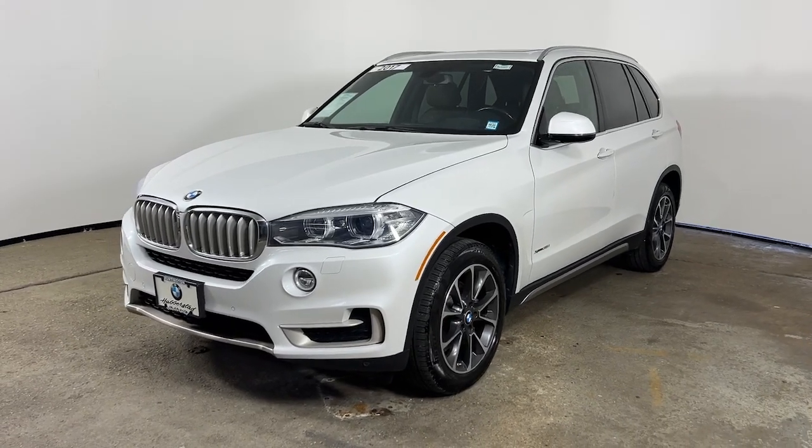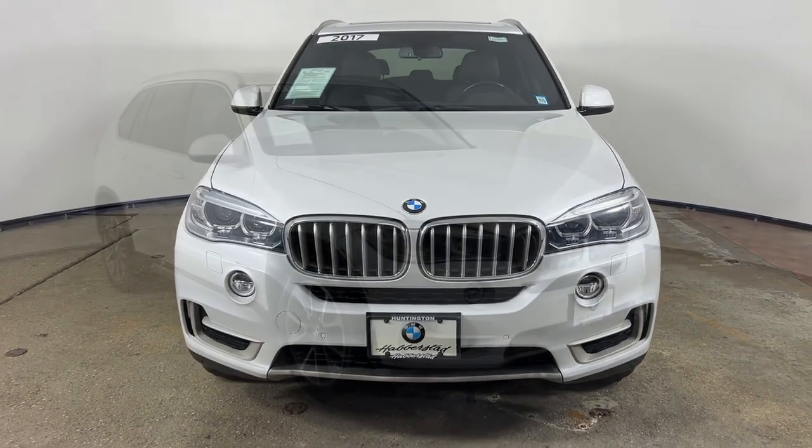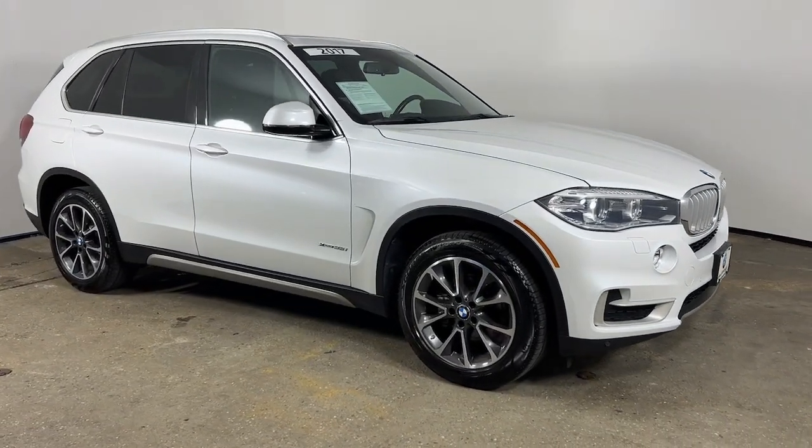Get into the 2017 BMW X5. This vehicle is an outstanding buy with fewer than 70,000 miles on the odometer.